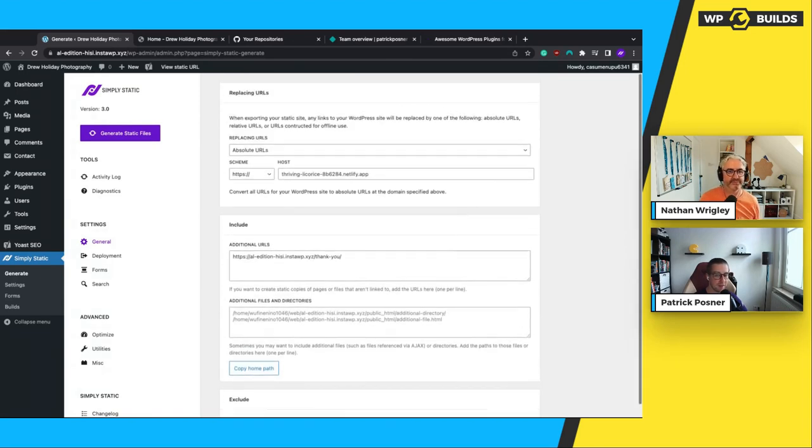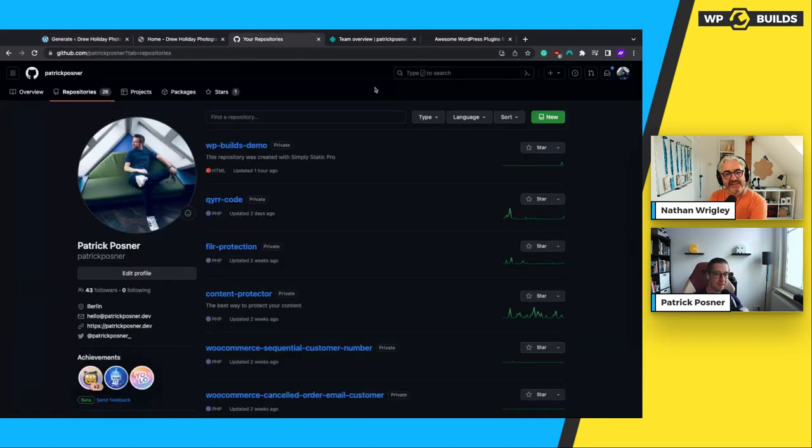If you have that set up, you're good to go to run your first static export. By default, Simply Static will always use the zip method to export, but that's not what we want to do today — we want to be extra nerdy. We use GitHub and Netlify to completely automate the whole publishing process.